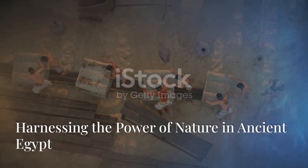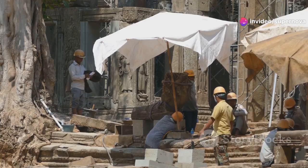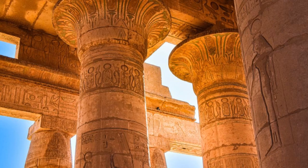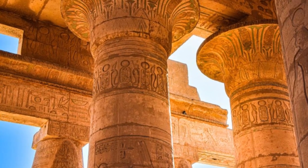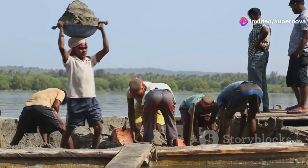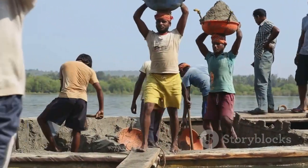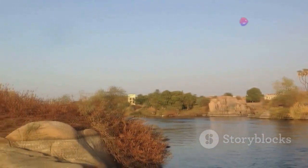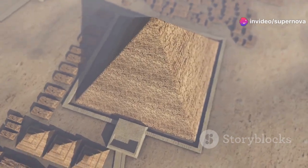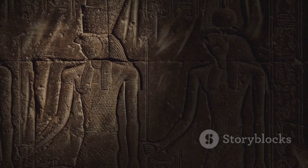The construction of the Step Pyramid required not only architectural ingenuity, but also a deep understanding of the natural world and the ability to utilize its resources effectively. One example of this resourcefulness is the use of the Nile River for transporting the massive stone blocks. The Egyptians understood that the Nile's annual floods could be harnessed to their advantage — they built canals and channels to direct the floodwaters to the construction site, allowing them to float the heavy stones on barges and greatly reducing the labor required for transportation.